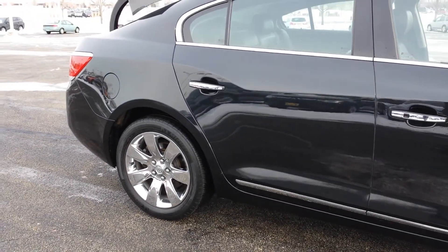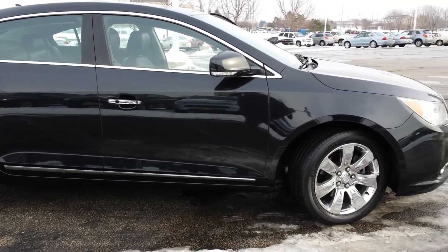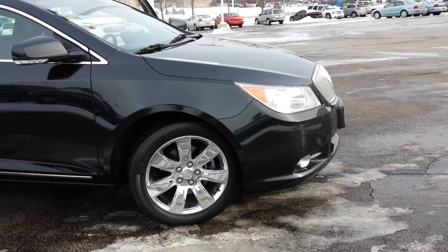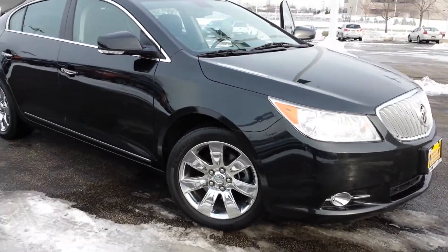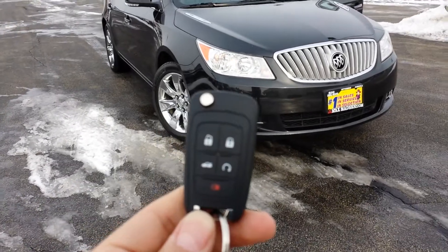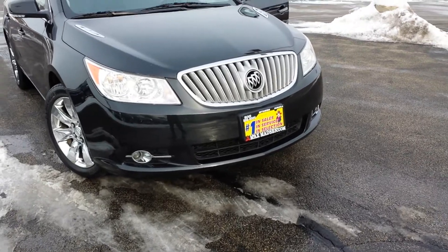And there you have it! Any questions, comments, or concerns please feel free to give me a call at 630-898-6000. This is George over at Max Madsen Mitsubishi in Aurora, Illinois. Last but not least, you also have remote start built right into your remote, so you don't have to add one — it already comes with one.